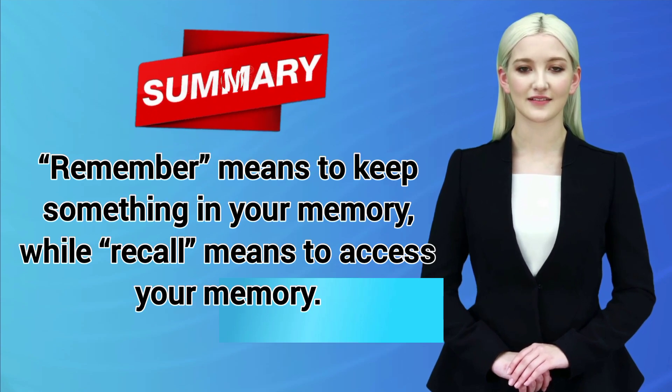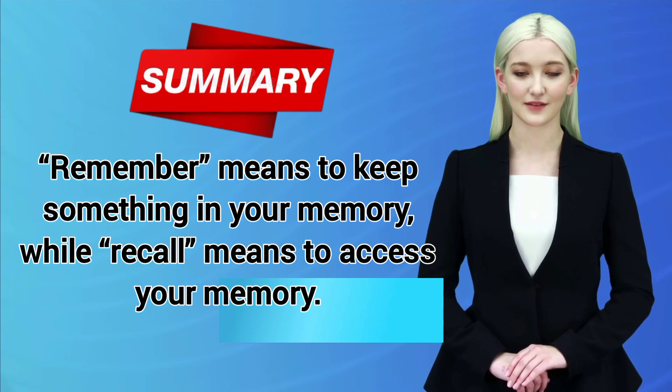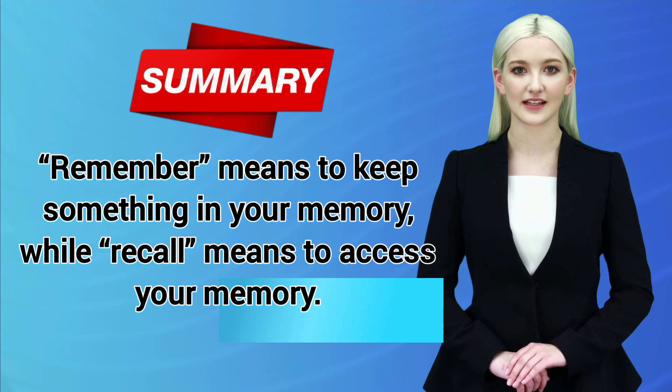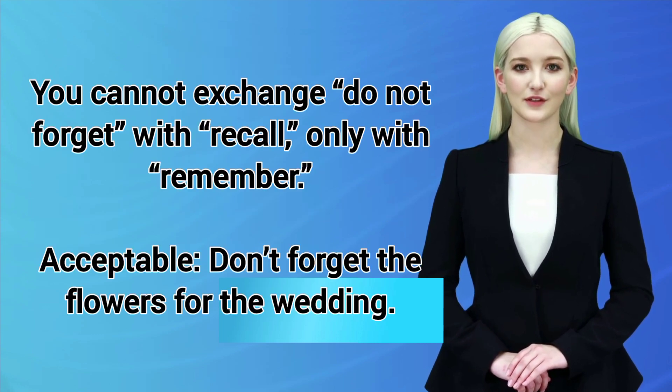Remember means to keep something in your memory, while recall means to access your memory. You cannot exchange "do not forget" with recall — only with remember.